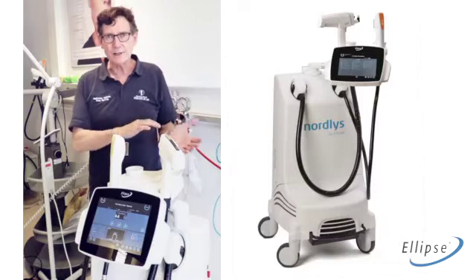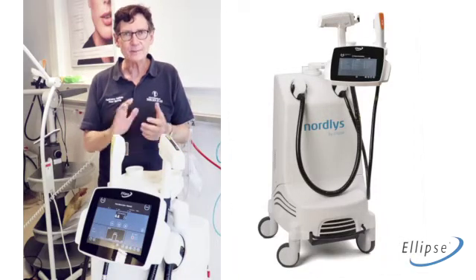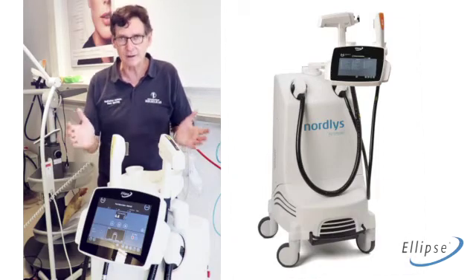We are using it both for cosmetic treatments and for dermatological treatments. It will mostly be for the cosmetic treatments — that's the bulk of it.